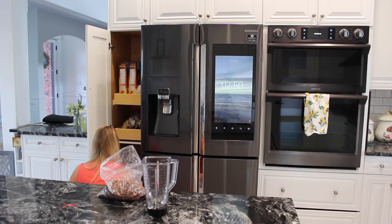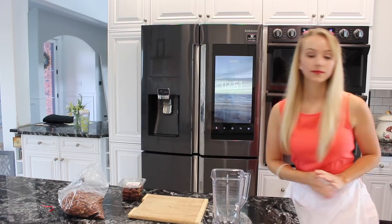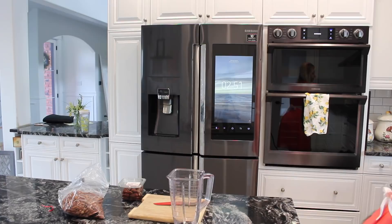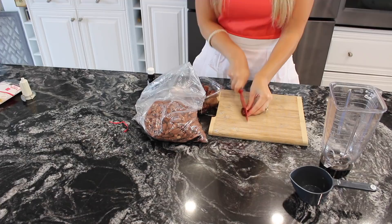Now I'm starting the almond milk process. I'm taking out some dates that I like to add to the milk, as well as vanilla, and I'm going to prepare my almonds by letting them soak for a few hours — you can do this overnight. If you're enjoying this video so far, please hit the like button; it helps reach other women. And thank you for being here, especially the subscribers who continue to watch — you are all amazing.